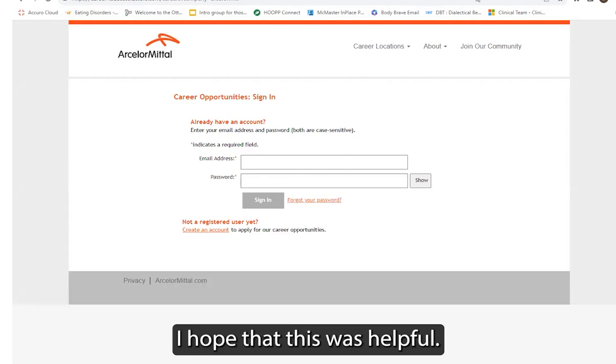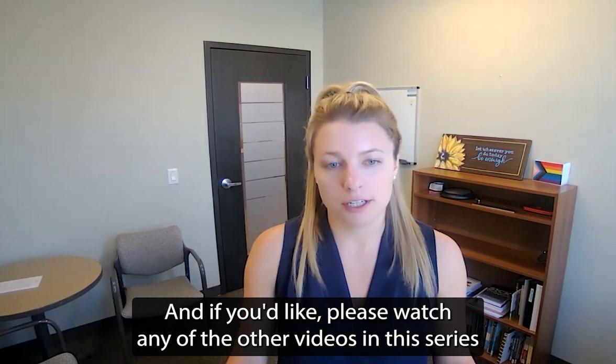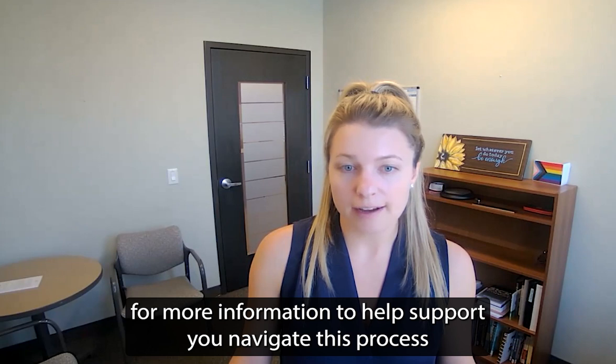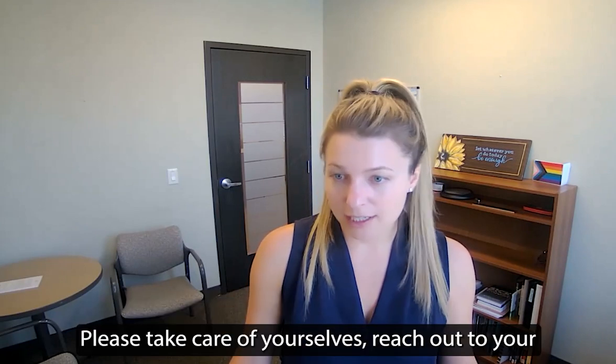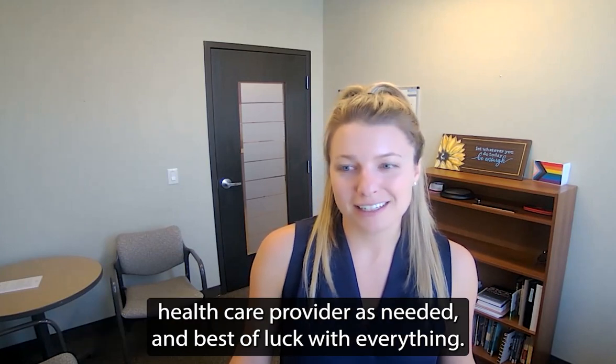I hope that this was helpful. Please watch any of the other videos in this series for more information to help support you navigate this process while being off work. Please take care of yourselves, reach out to your healthcare provider as needed, and best of luck with everything. Thanks.